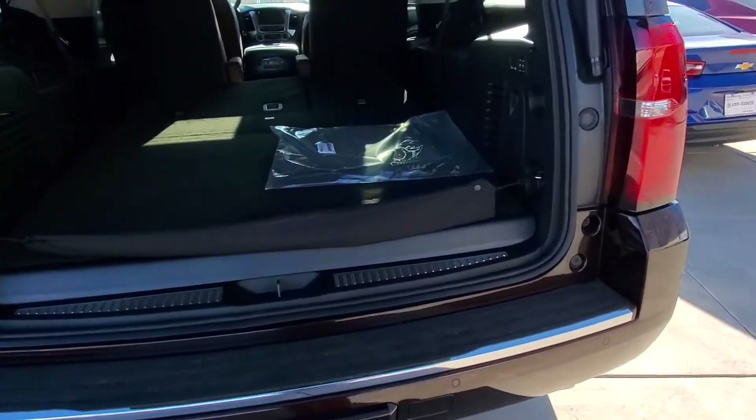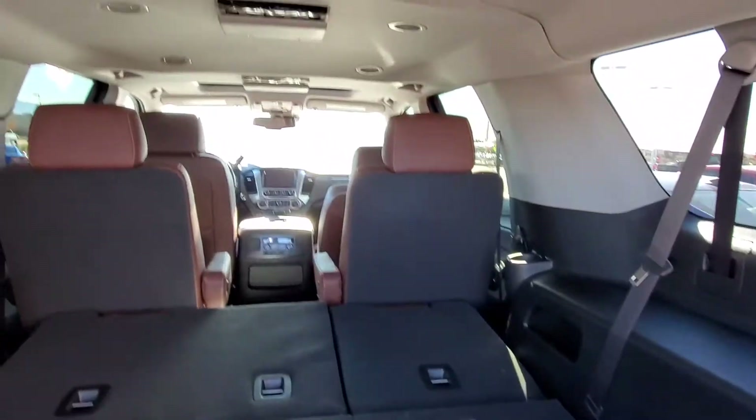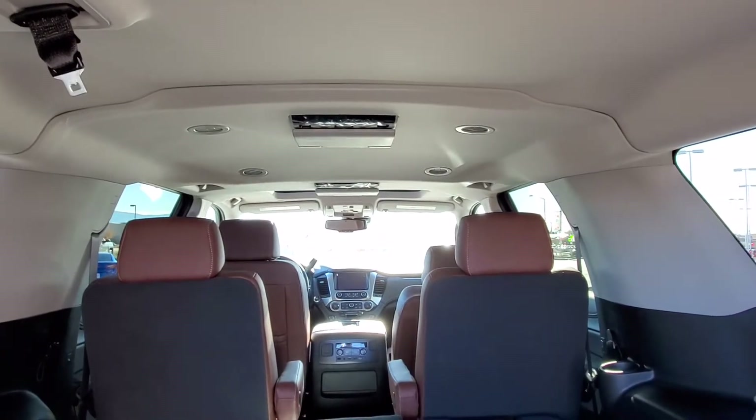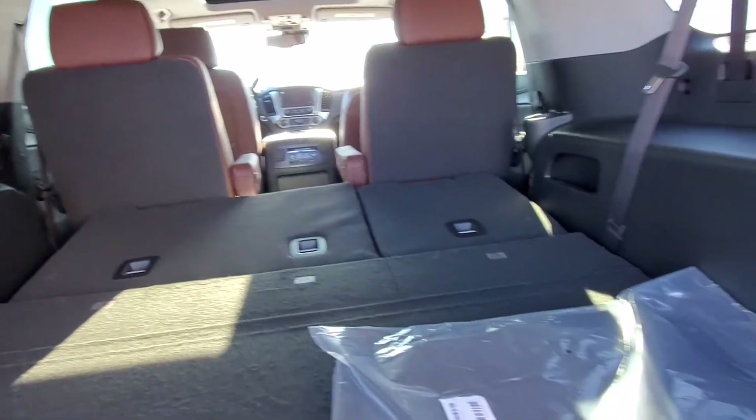Look at all that room — you could put people in there, you could put stuff in there. You can see the video display units up; there are two screens on the roof there. That is pretty nice.